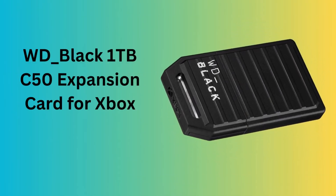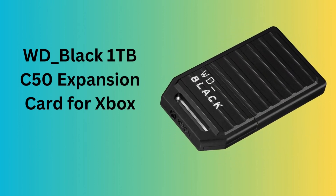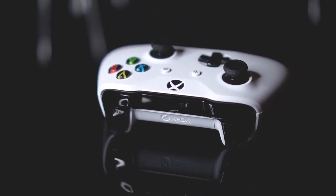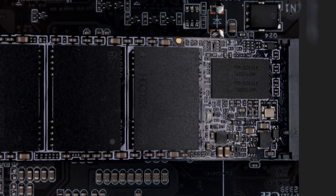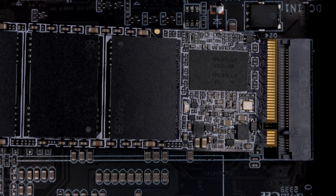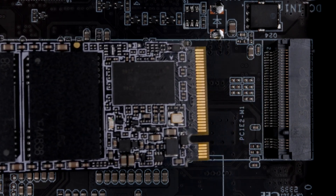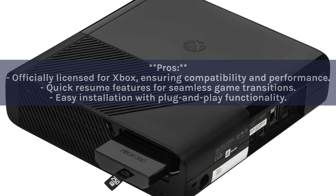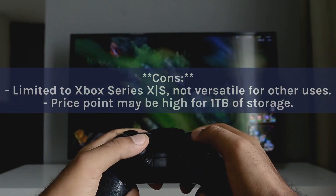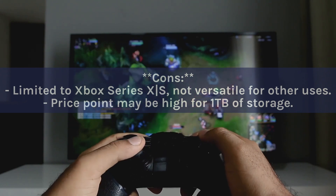Number 6: WD Black 1TB C50 Expansion Card for Xbox. Officially licensed for Xbox, this NVMe SSD expansion card offers gamers an easy way to expand console storage with quick resume and plug-and-play functionality, ensuring a smooth gaming experience on Xbox Series X/S. Pros: officially licensed for Xbox, quick resume features, easy plug-and-play installation. Cons: limited to Xbox Series X/S and not versatile for other uses, and price may be high for 1TB of storage.